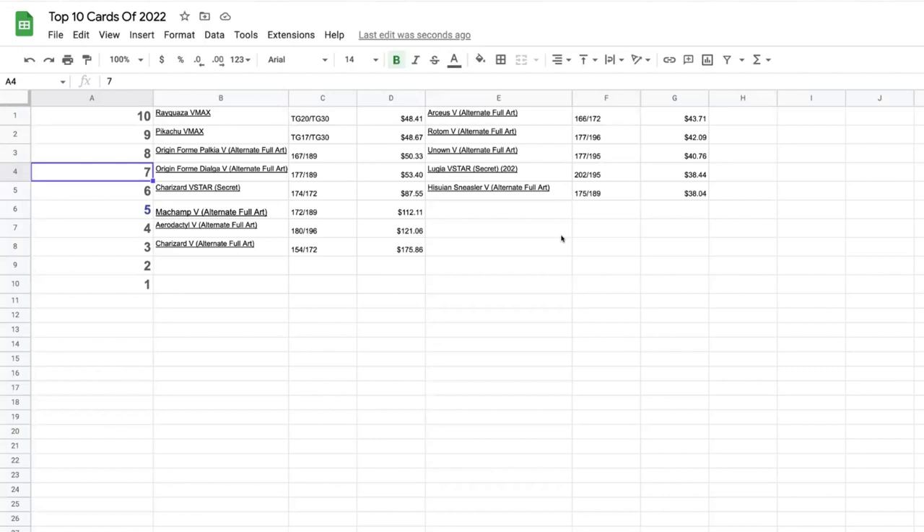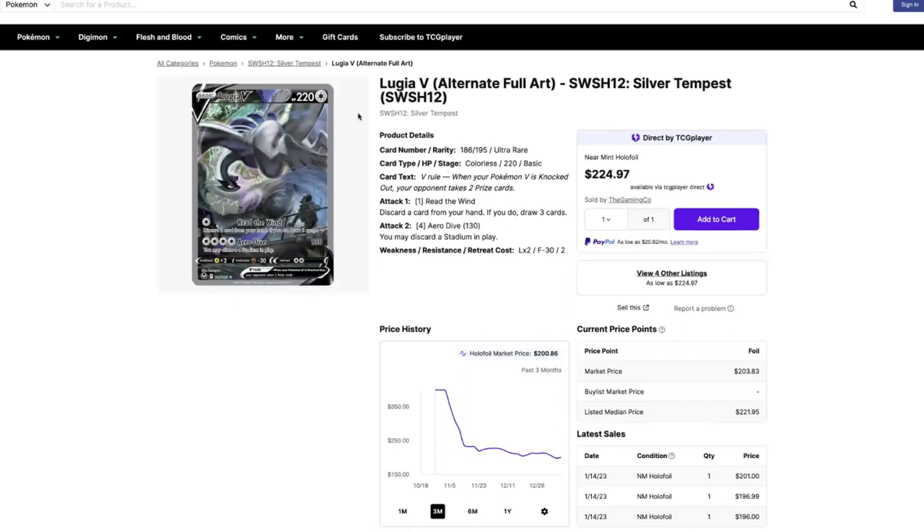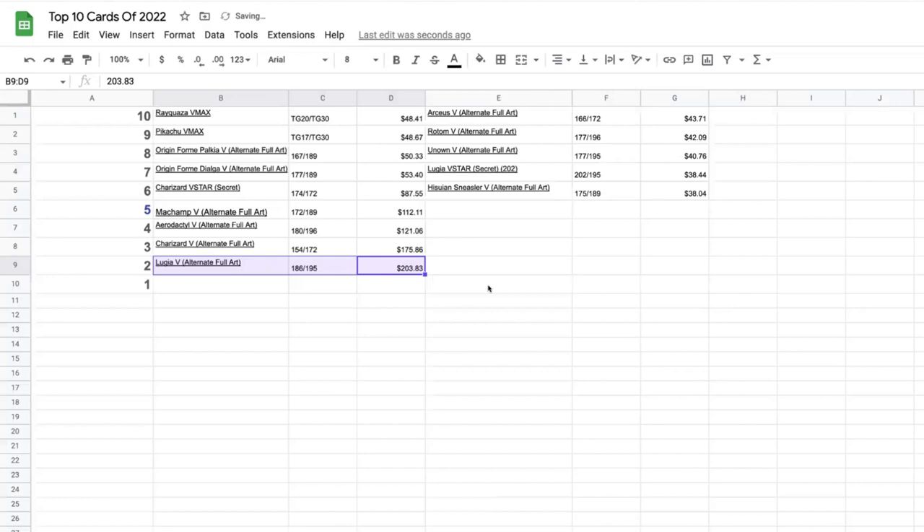Number two is the Lugia V alt art from Silver Tempest — easily the most popular card from that set. It looks absolutely amazing and you see tons of people pulling it online. It sat really high right as Silver Tempest was releasing, then dropped quite a bit, but has been pretty safe at the $200 mark. Since the set has only been out less than three months, it'll be interesting to see if it goes up.